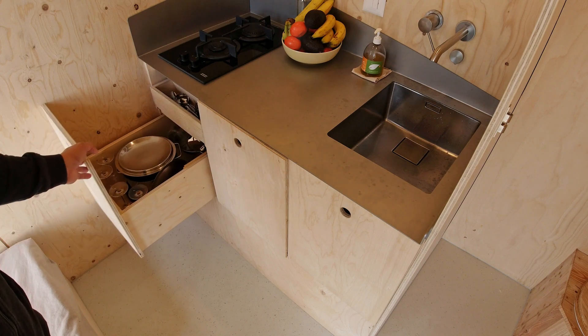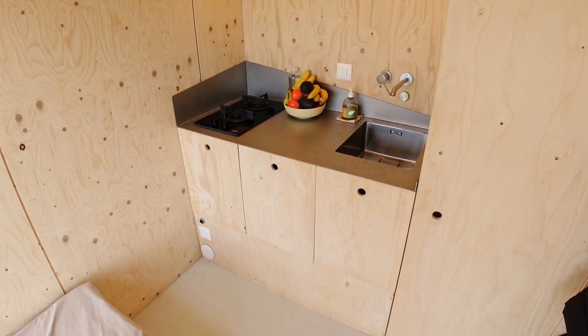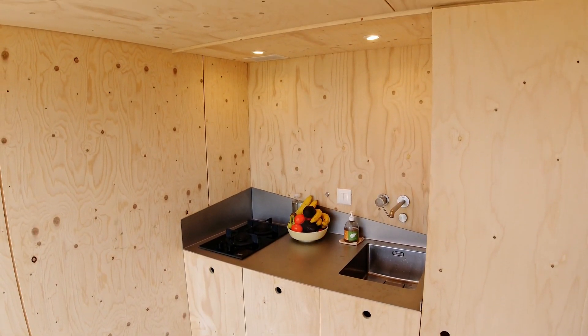Right underneath there is an AC/DC plug to charge your stuff.